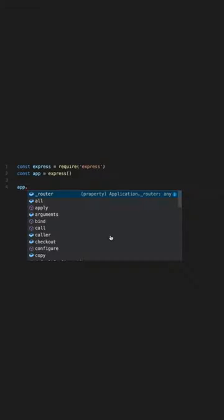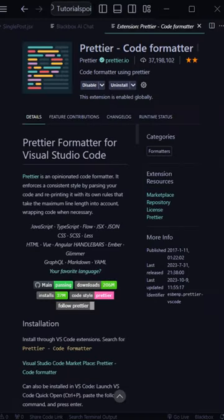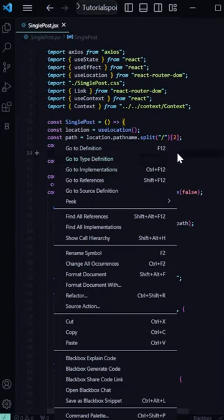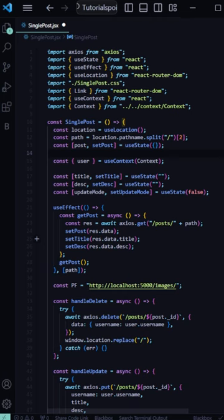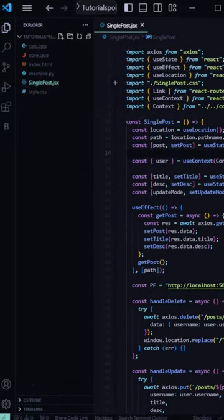IntelliCode: it is an AI-powered extension that provides intelligent autocompletions based on machine learning. Pretia: it is an extension that automatically formats your code to make it look clean and nice.